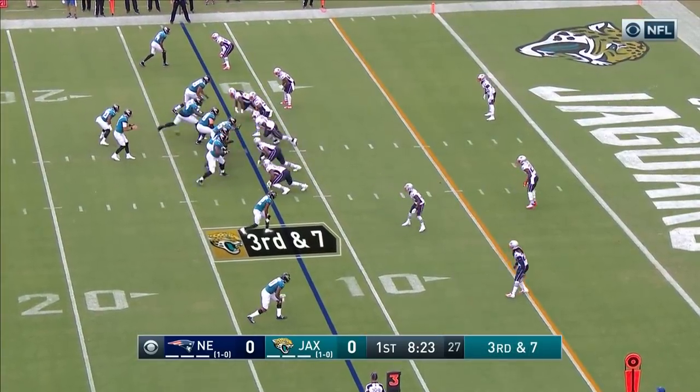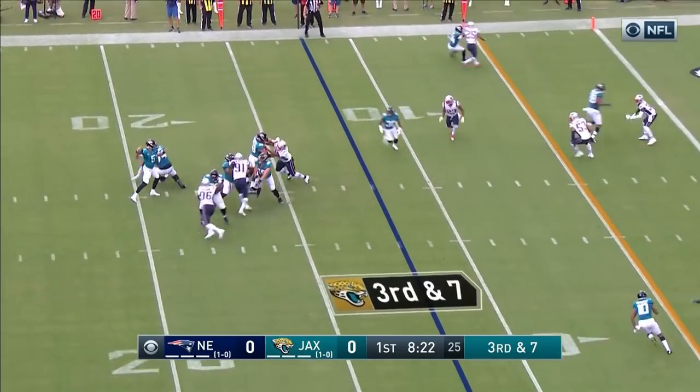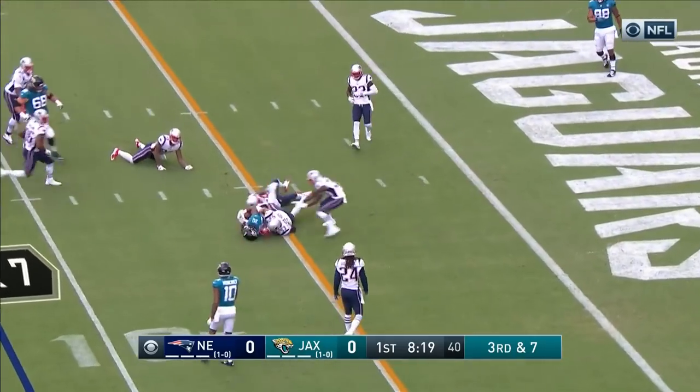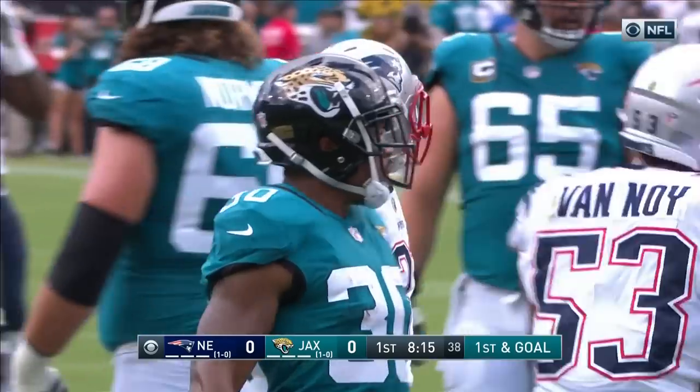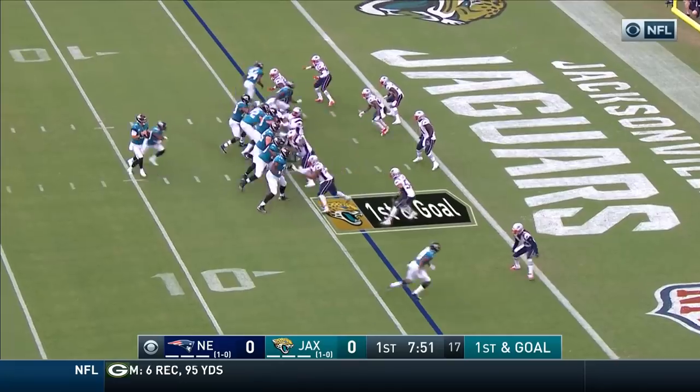For the team that was the most efficient in the league last year in the red zone, converting to touchdowns — they have the completion and a new set of downs at about the four. That's Grant with the catch, the running back.